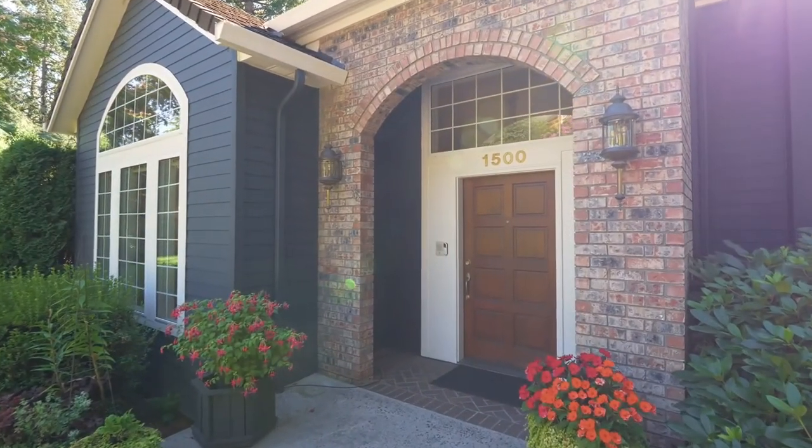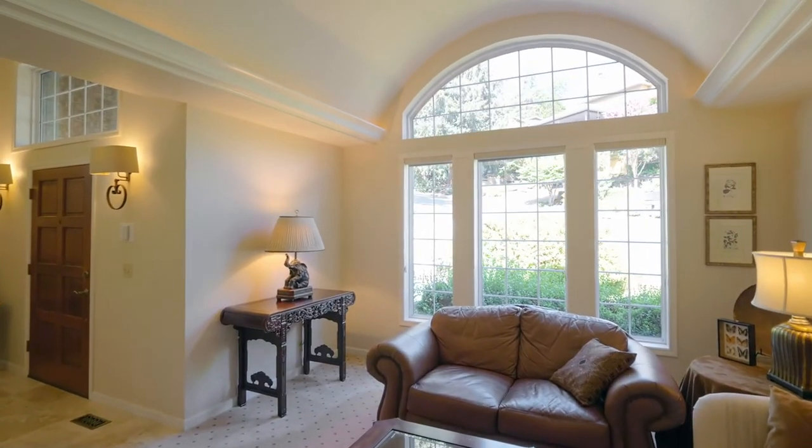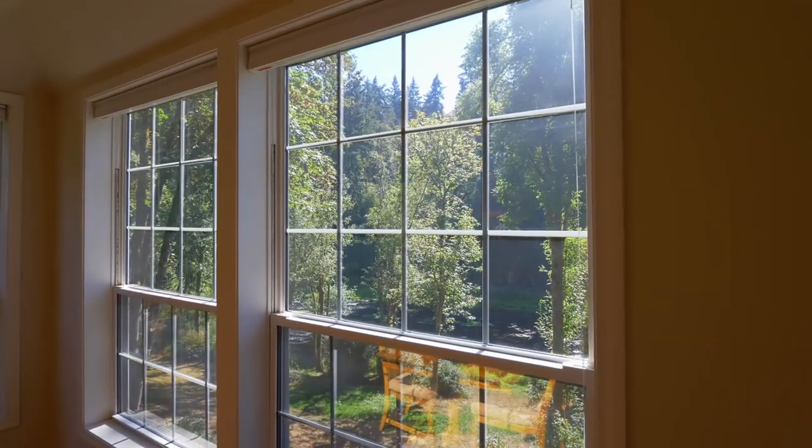Heading inside this thoughtfully designed home, discover exceptional craftsmanship, including barrel ceilings, built-ins, and river views from nearly every window.